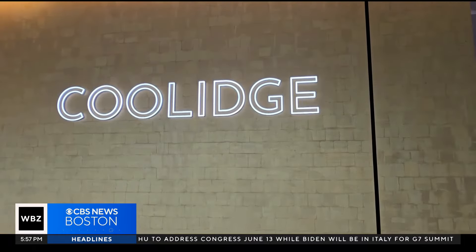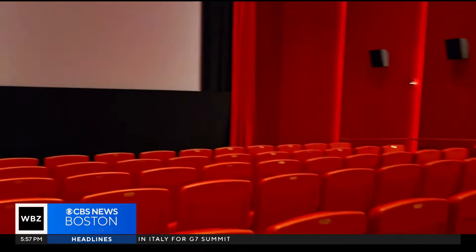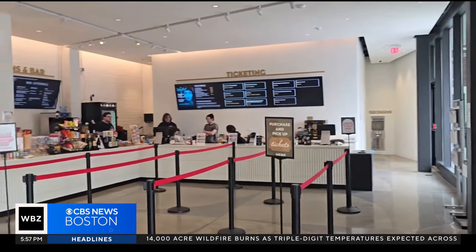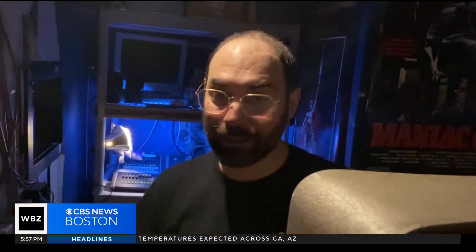The cues are such that you either hit the changeover right when you see the visual cue, or you hit it just a beat after it. The Coolidge recently finished a large expansion, adding 14,000 square feet to the nearly century-old movie house. Lazaro knows that's the future, but can't help waxing nostalgic.